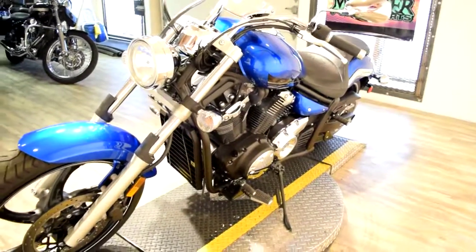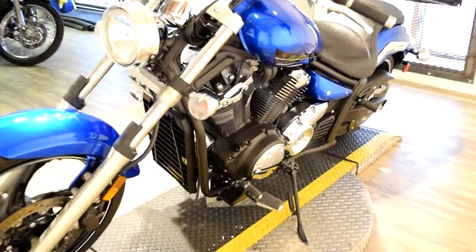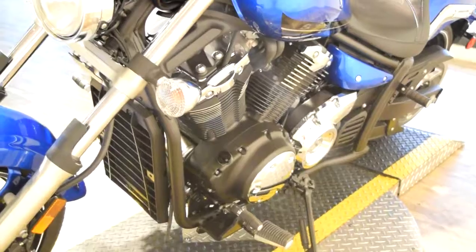We offer financing on our bikes — you can fill out the financing application from our website. It takes about 5 minutes.